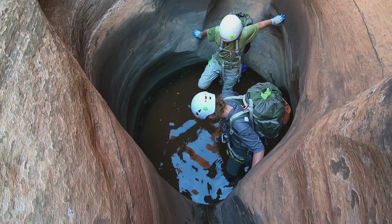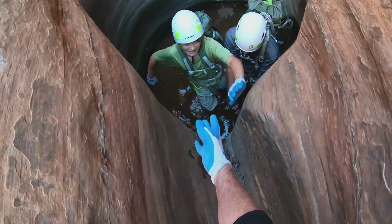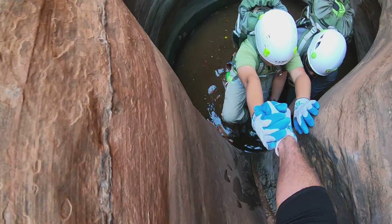Thank you. In the water. Oh God. Come here. One, two, three — let's go.